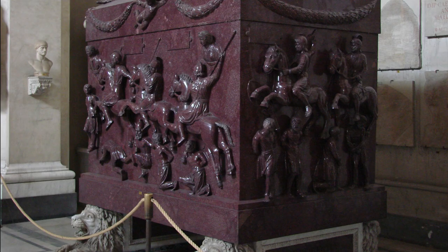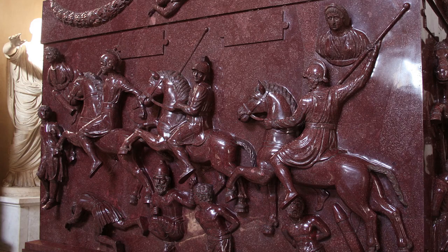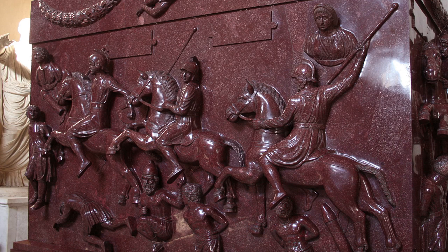Porphyry sarcophagi became common with Roman imperial families. The two best examples are the sarcophagi of Emperor Constantine's mother Helena and his daughter Constantia, both of which are found today in the Vatican Museums. Their exquisite workmanship and deep relief attest to the artistry and skill of Roman sculptors, but also to Roman technology.